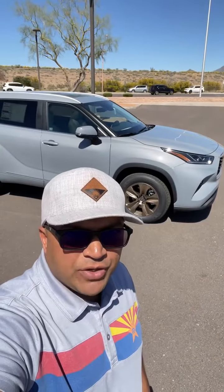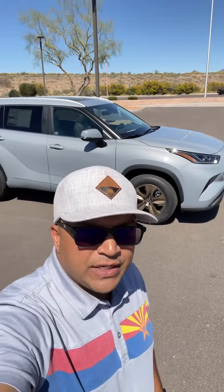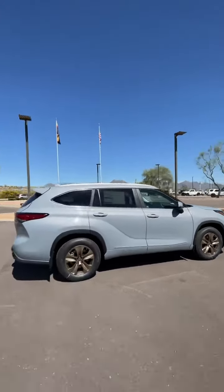Hi there, this is Mash from Ride Toyota. Today I have here a brand new 2023 Toyota Highlander Hybrid XLE Bronze Edition. Take a look at this vehicle — this is a great looking vehicle. I like those wheels.